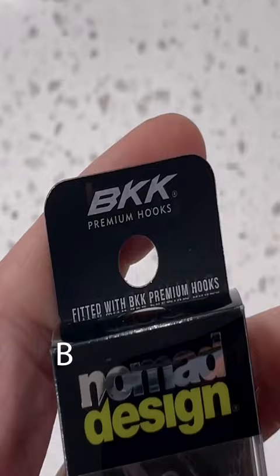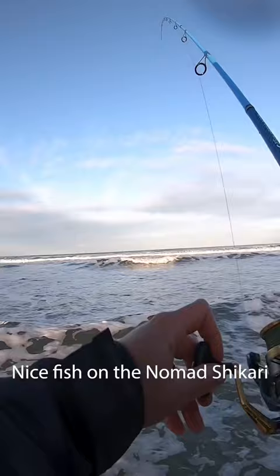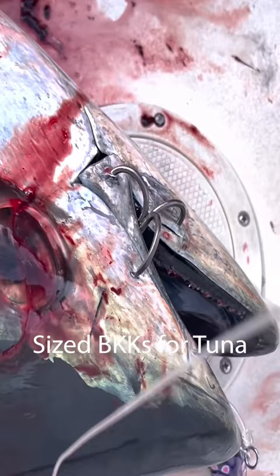are called BKK hooks. That's a nice fish on the Nomad Shikari. We actually use the big size BKKs for tuna. First perch on the Shikari — I did catch a fish on it today and lost a bump on a really, really slow day. So I have confidence that this thing will perform.